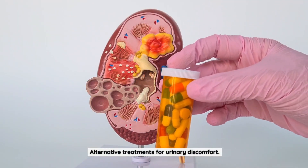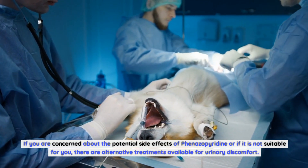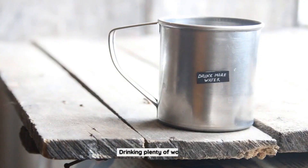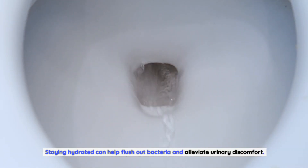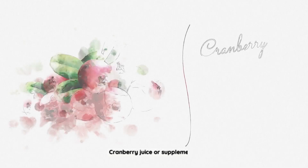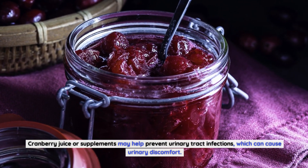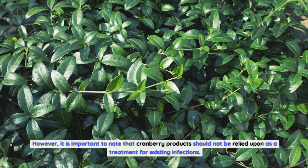Alternative treatments for urinary discomfort: If you are concerned about the potential side effects of finazipuridine or if it is not suitable for you, there are alternative treatments available. These may include drinking plenty of water — staying hydrated can help flush out bacteria and alleviate urinary discomfort; aim to drink at least 8 glasses of water per day. Cranberry juice or supplements may help prevent urinary tract infections, though cranberry products should not be relied upon as a treatment for existing infections.